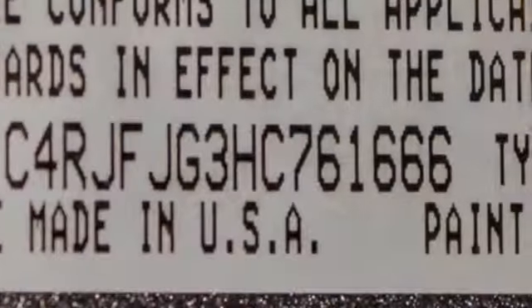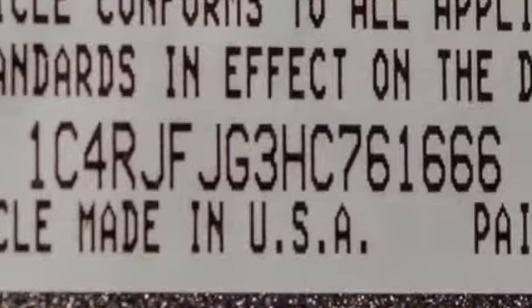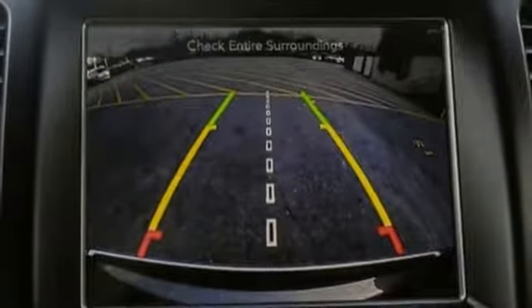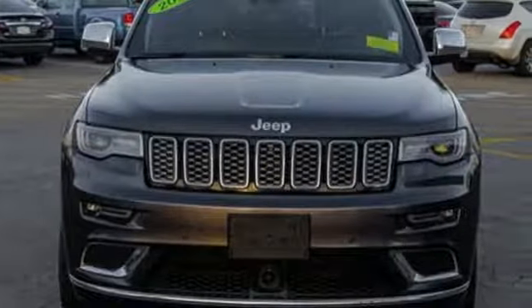Bluetooth wireless audio streaming, first and second row express open and close sliding and tilting sunroof, auto dimming mirrors, and heated and ventilated leather bucket seats.